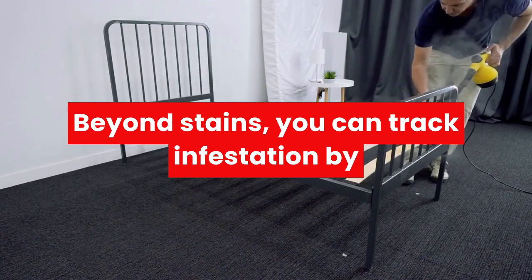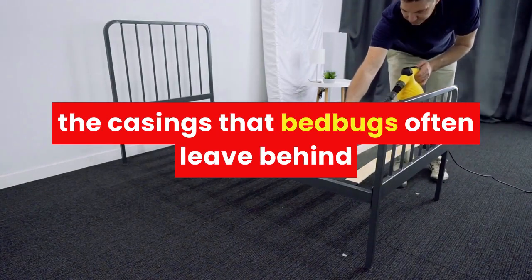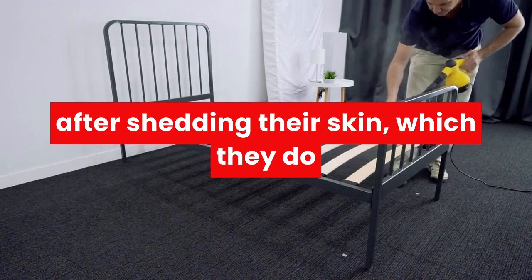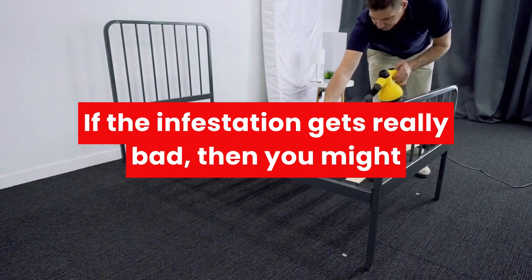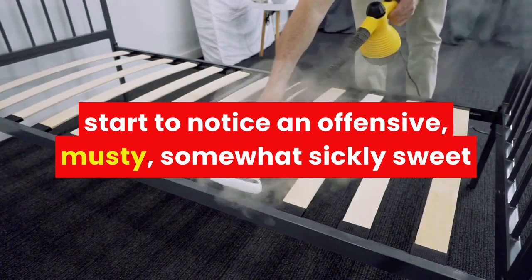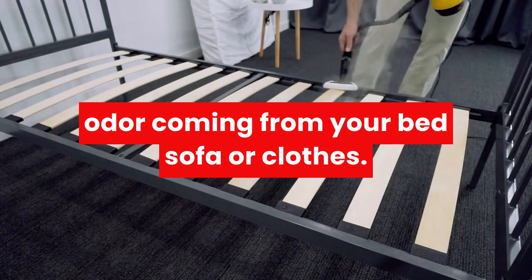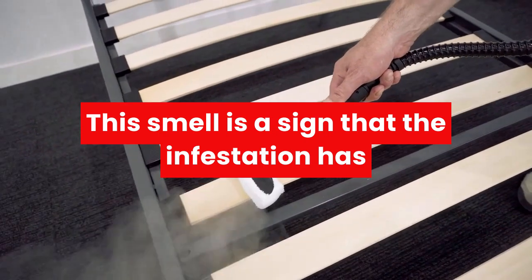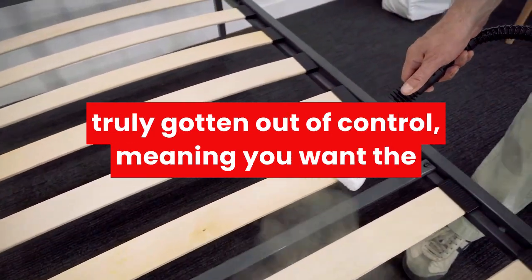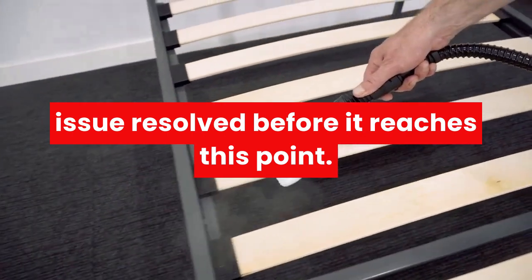Beyond stains, you can track an infestation by the casings that bed bugs often leave behind after shedding their skin, which they do up to five times within their lifespan. If the infestation gets really bad, then you might start to notice an offensive, musty, somewhat sickly sweet odor coming from your bed, sofa, or clothes. This smell is a sign that the infestation has truly gotten out of control, meaning you want the issue resolved before it reaches this point.